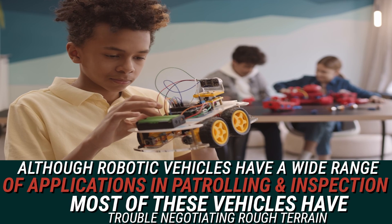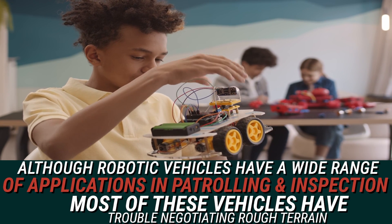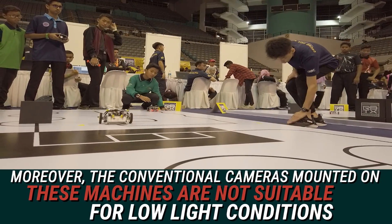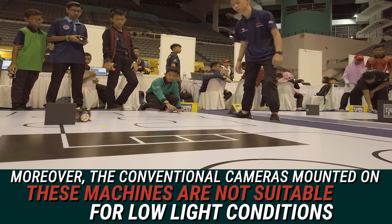Although robotic vehicles have a wide range of applications in patrolling and inspection, most of these vehicles have trouble negotiating rough terrain. Moreover, the conventional cameras mounted on these machines are not suitable for low light conditions.